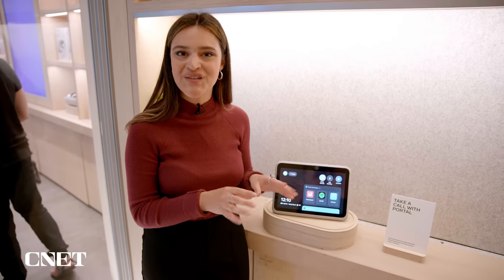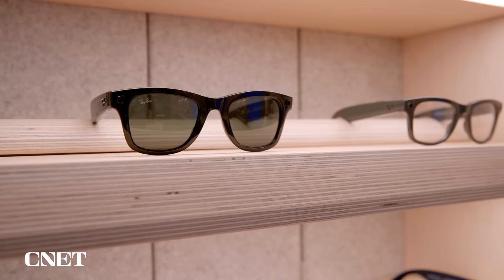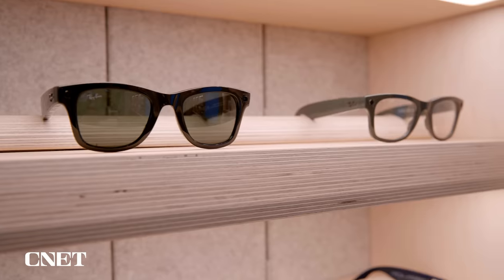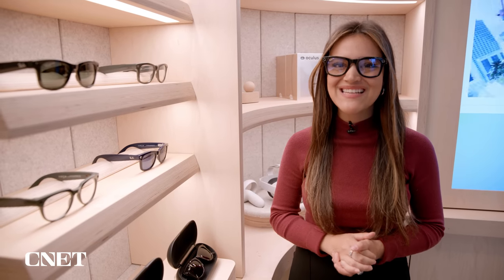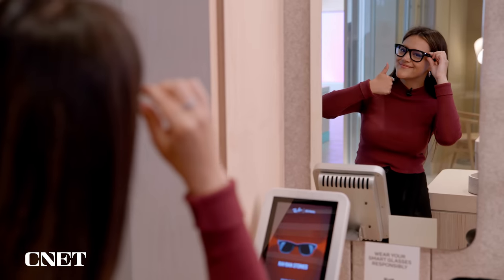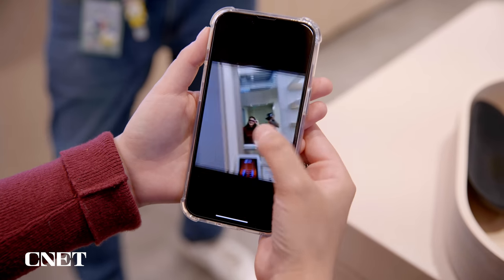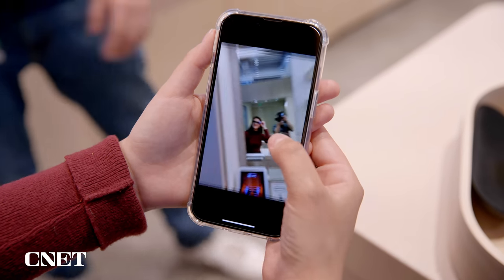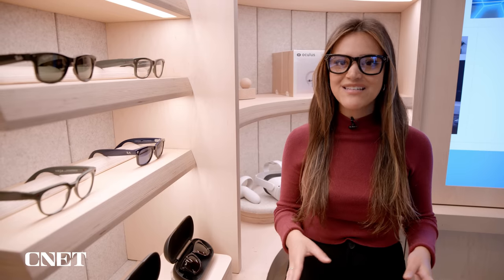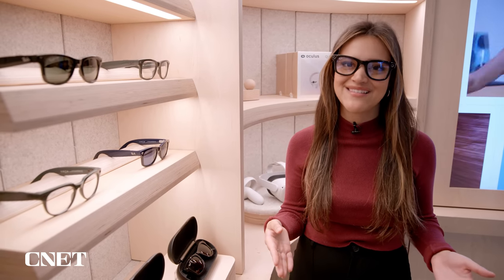Next, we checked out the Ray-Ban Stories smart glasses. You put on these glasses and can take photos and videos directly from your lenses without grabbing a camera. You can also take calls and listen to music. This is the only product you can't buy in store, which is a bit of a bummer, but it's nice to try on pairs in person and see which ones you like best.